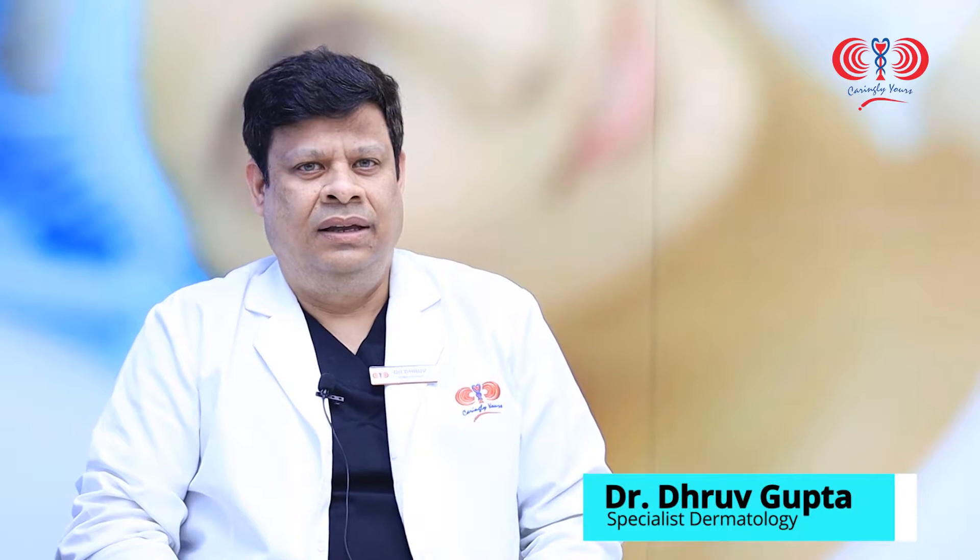Hello everyone, I am Dr. Dhruv Gupta, I am a specialist dermatologist at Ahelya Hospital Musafaa. Today I am going to say something about the management of hair fall, which is a very common problem and so many patients visit our clinic for that.